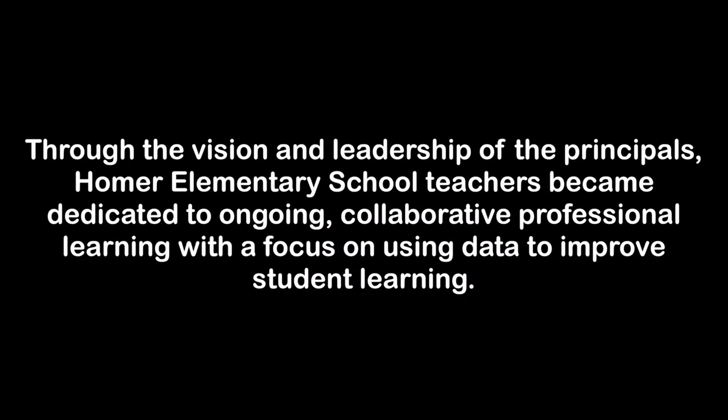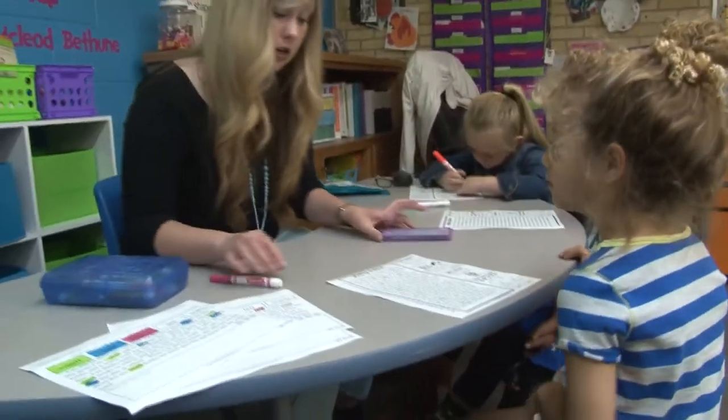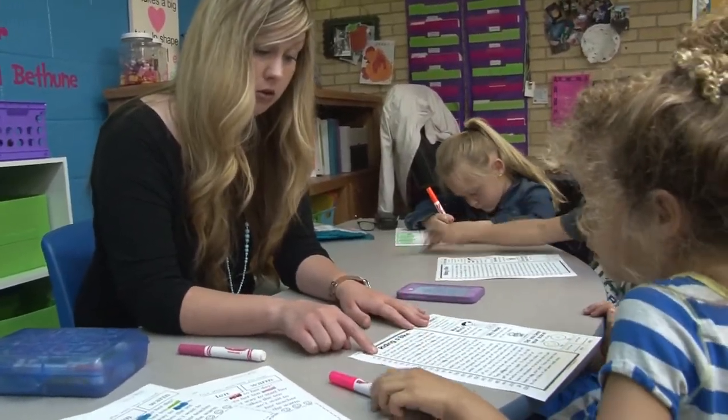Through the vision and leadership of the principals, Homer Elementary School teachers became dedicated to ongoing collaborative professional learning with a focus on using data to improve student learning. It changed the culture of our school. Shared plan time and grade level meetings that used to be about housekeeping slowly became about students. Conversations in the workroom, the cafeteria, and the hallway became different — it became about students. It wasn't just one teacher's student; it's everyone's student, and everyone is working on promoting success.